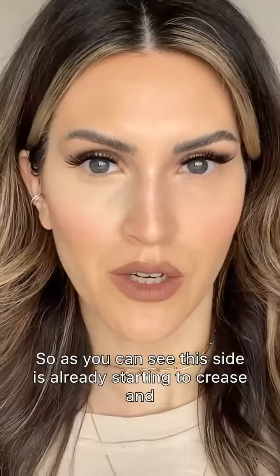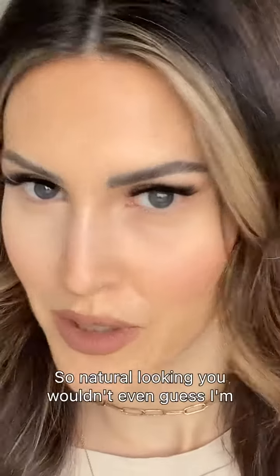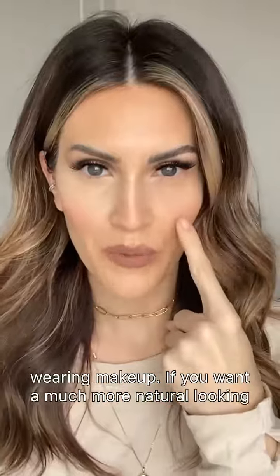So this side is already starting to crease and it's actually enhancing the hollowness of my eye. This side, however — no creasing, so natural looking, you wouldn't even guess I'm wearing makeup. If you want a much more natural looking under eye that's not gonna crease or cause problems throughout the day, comment down below. Let's get you this cream makeup.